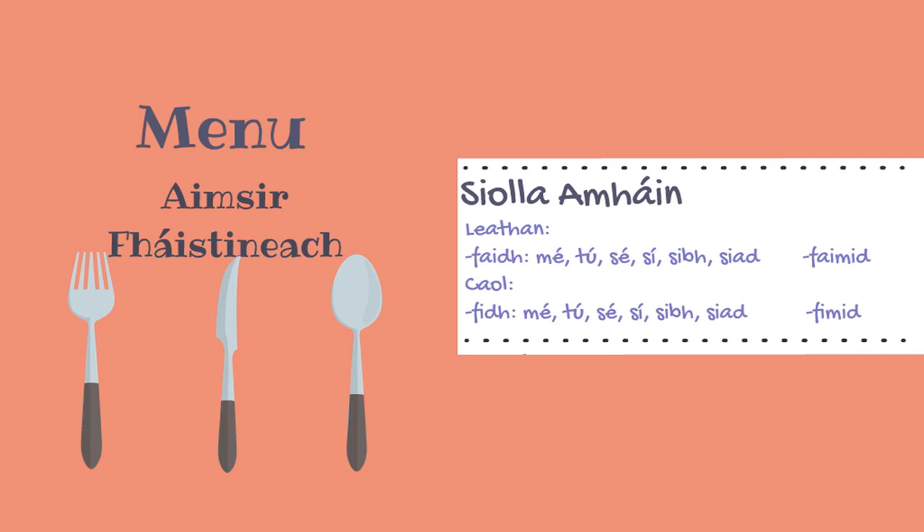For Caol verbs with the first conjugation, the ending for mé, tú, sé, sí, sibh, and siad is F-I-D-H, like 'fillfidh tú', meaning 'you will return'. And instead of using 'sinn', we add F-I-M-I-D to the end of the verb — 'fillfimid', meaning 'we will return'.